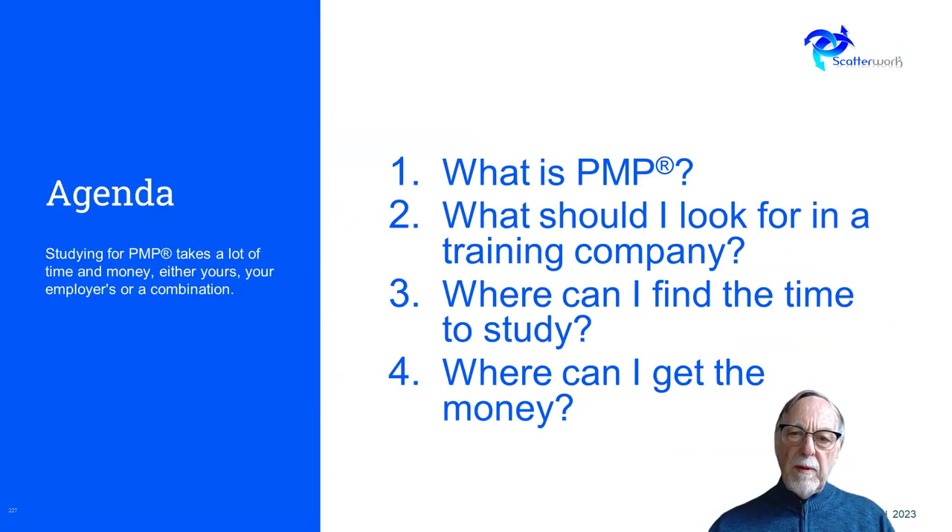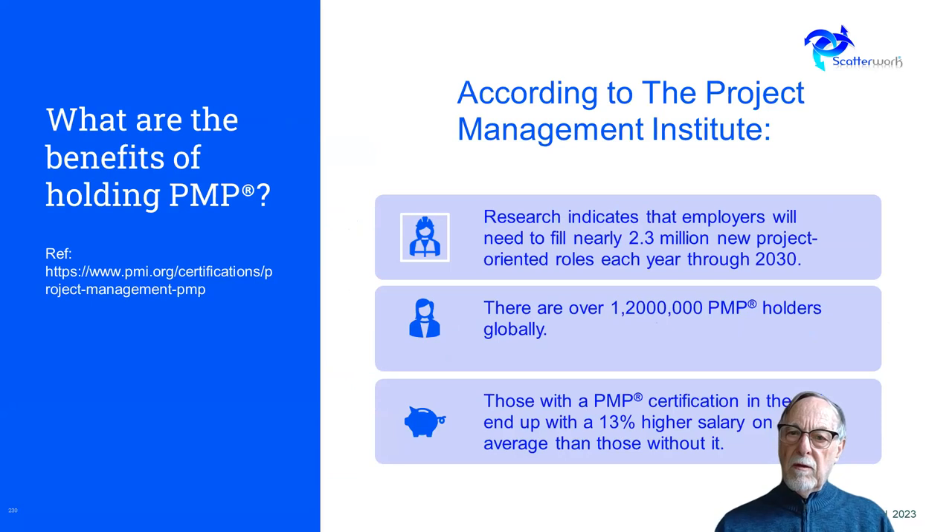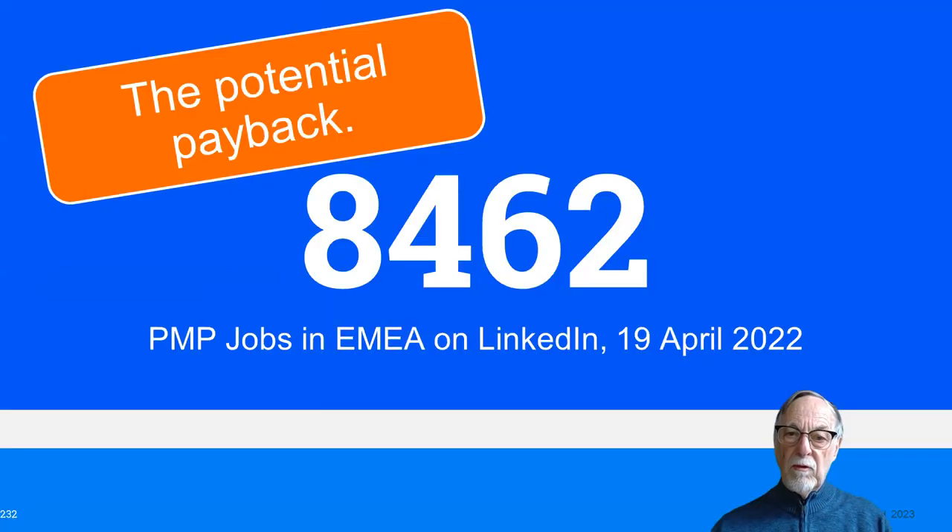We're going to look at what is PMP, what should I look for in a training company, where can I find the time to study, and where can I get the money. PMP is the most trusted and accepted project management certification throughout the world, and it covers both agile and predictive project management approaches. Research says that employers are going to need literally millions of project-oriented roles over the coming years, and even now there are well over a million holders of the PMP. Statistics from the PMI show that people who hold PMP actually get higher salaries than those who don't.